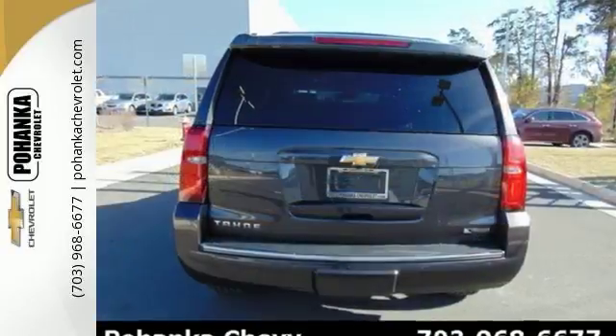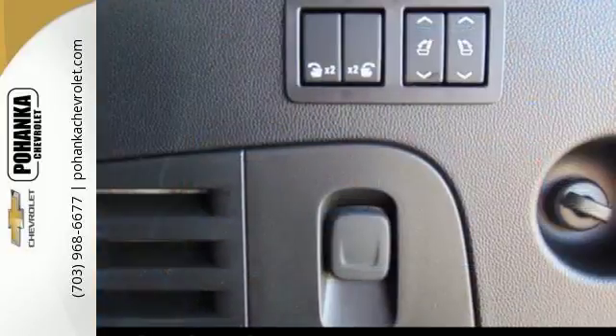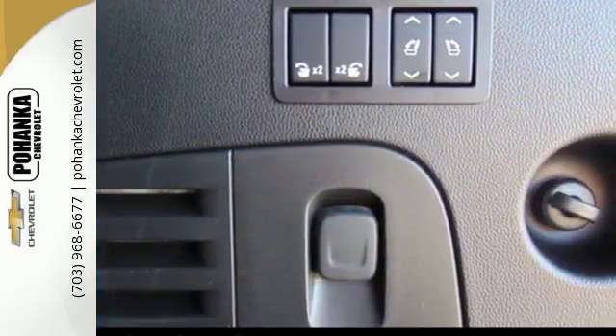The potent and efficient 5.3 liter Ecotec V8 engine and trailering equipment will provide towing capability that you didn't know you could get in a family SUV.